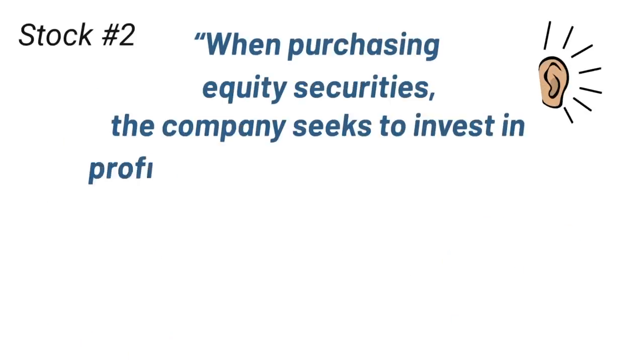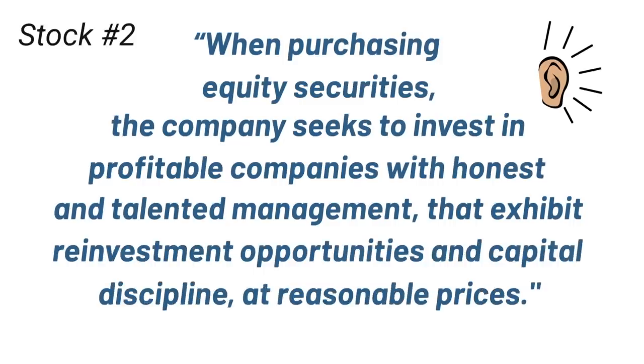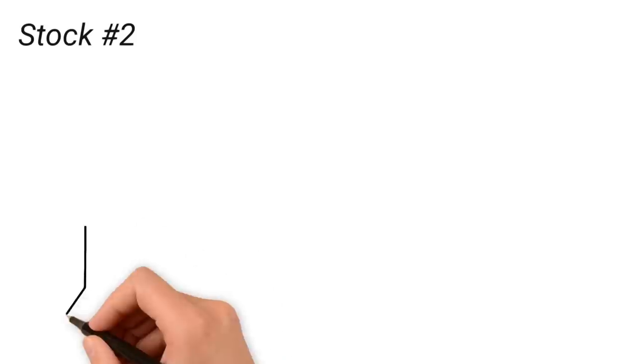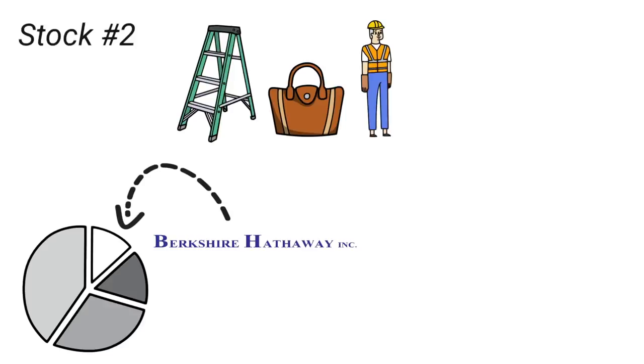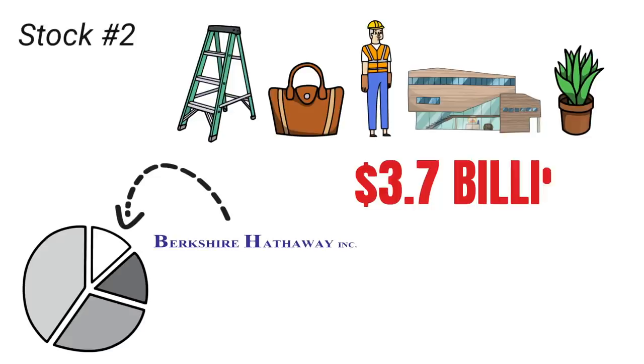Markel's investment strategy is to invest in profitable companies with honest and talented management that exhibit reinvestment opportunities and capital discipline at reasonable prices — essentially the same approach Warren Buffett takes at Berkshire Hathaway. Of the $8 billion stock portfolio at Markel, around 15% of the entire portfolio is invested in Berkshire Hathaway shares. In addition to a portfolio of stocks, Markel also owns a variety of operating companies, including homebuilders, a luxury handbag company, a construction equipment manufacturer, a commercial real estate firm, and even the largest producer of house plants in the world — generating nearly $3.7 billion in revenue in 2021.